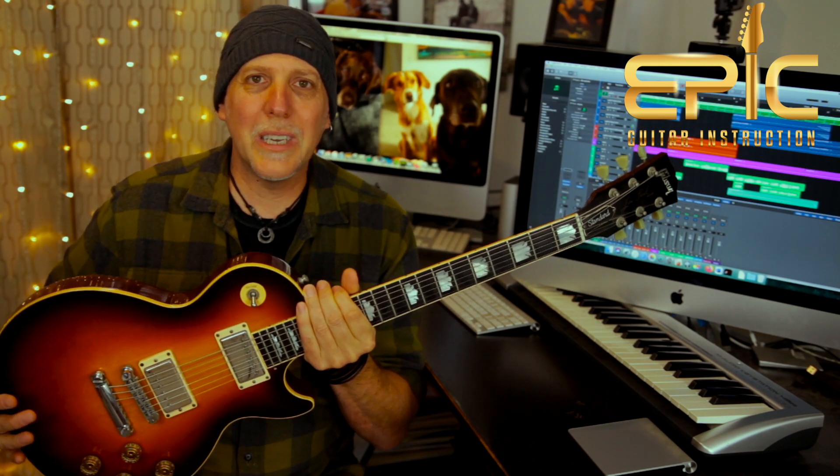I just want to preface this whole thing by saying I'm a Gibson fan, I've been a Gibson fan a long time. In fact, I love my Les Paul — I've had this guitar over 20 years and I'll probably never sell it. They're trying different things and they're taking risks, and I've got to give them some credit for at least trying.